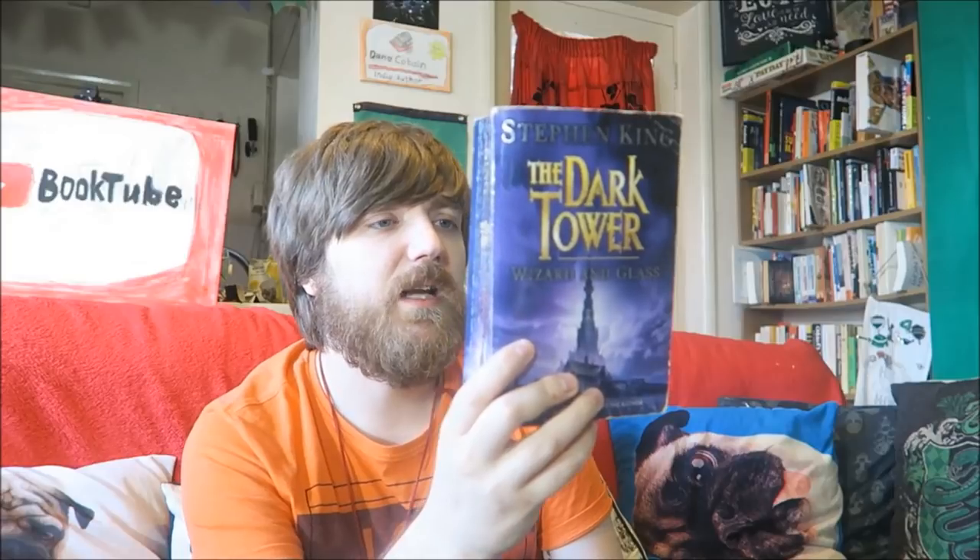Wizard and Glass is another one of the Dark Tower books. I don't really remember it - we get a bit of the love story element with Susan Delgado, which I didn't feel needed to be in those books. Wolves of the Calla is another Dark Tower book - I did enjoy this one a little bit more. There are a lot of battles and stuff in it if I remember correctly. They all tend to blur together into one book to be honest.